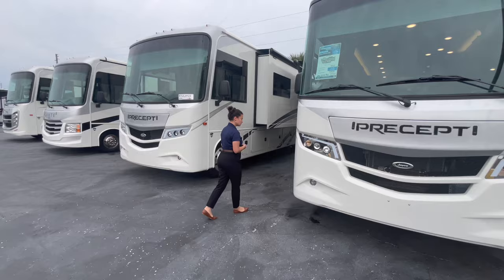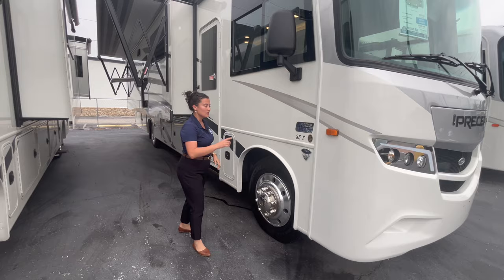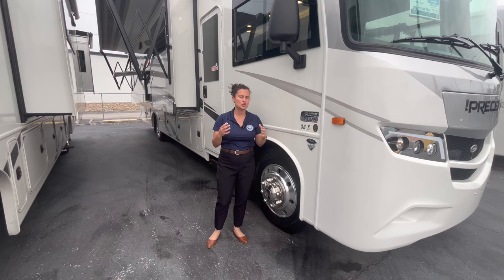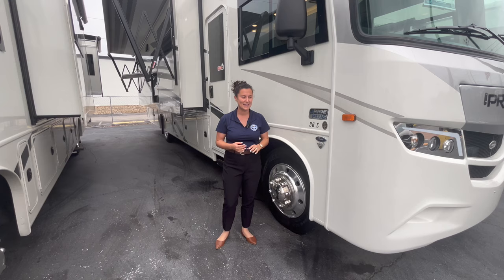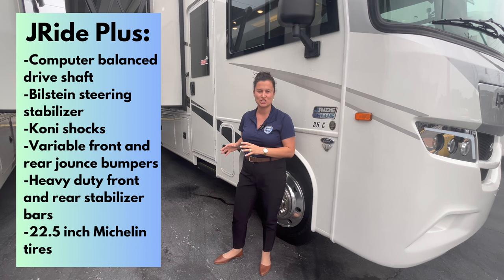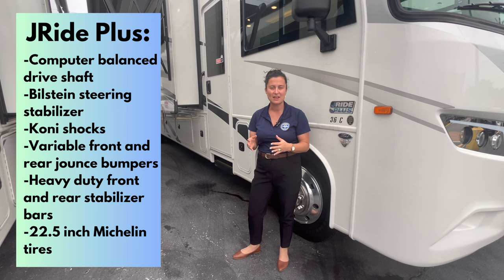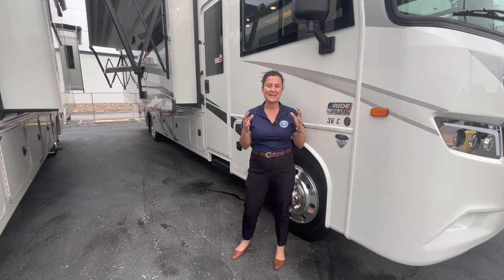Coming down the side of the Precept, the mirrors are black matte and you're going to have side-view cameras integrated into the actual mirror itself. The Jayride Plus on this baby is the biggest feature — if you're looking for a bigger Class A, you won't find one that rivals the ride and handling package of the Jayco Precept. The biggest new feature for 2024 is a Bilstein steering stabilizer, so add that onto the Jayride Plus upgrades and she's going to ride super smooth. An 18-wheeler is not going to knock your socks off with the wind.